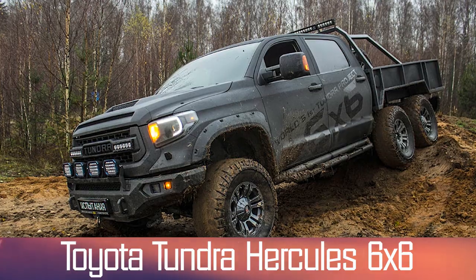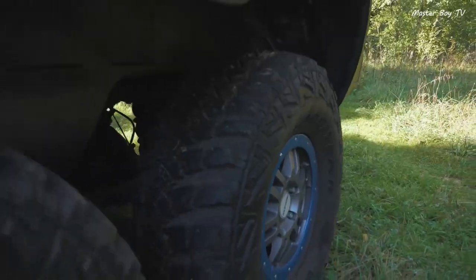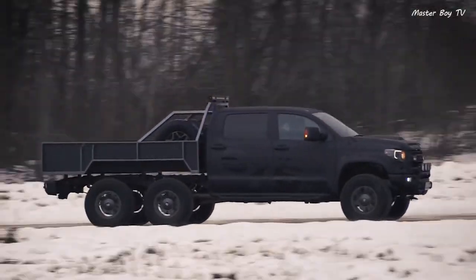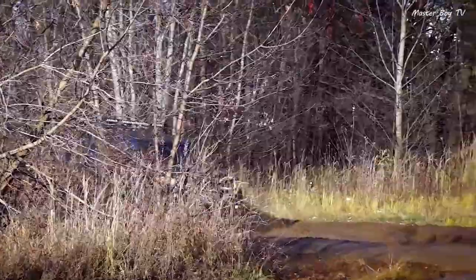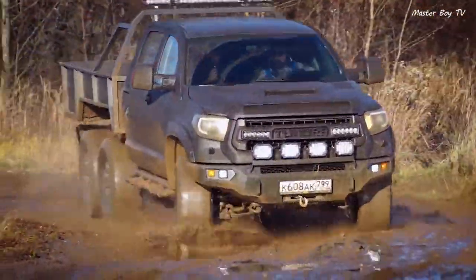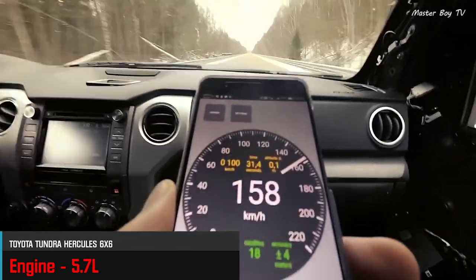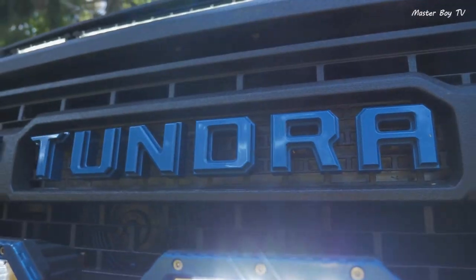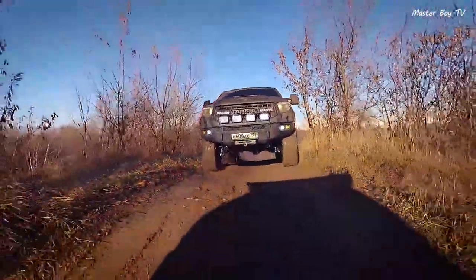Number 4: Toyota Tundra Hercules 6x6. The credit for developing a Tundra with fully functional three axles goes to the Russians, who are notorious for developing bizarre vehicles. The Moscow 4x4 Tundra tuning studio has added more juice into a standard Tundra by giving it 6-wheel drive capability. Each standard 5.7-liter engine is hooked up to a TRD supercharger that bumps up the torque figure from 543 Nm to 773 Nm. A wide variety of built-up modifications ranging from a reinforced transmission to a built-up suspension has been implemented, enabling this behemoth to push its boundary.